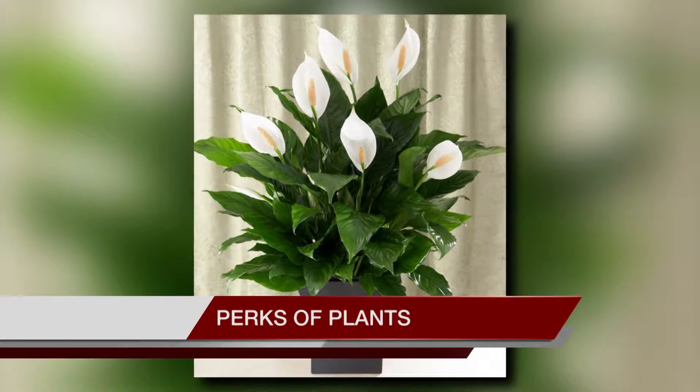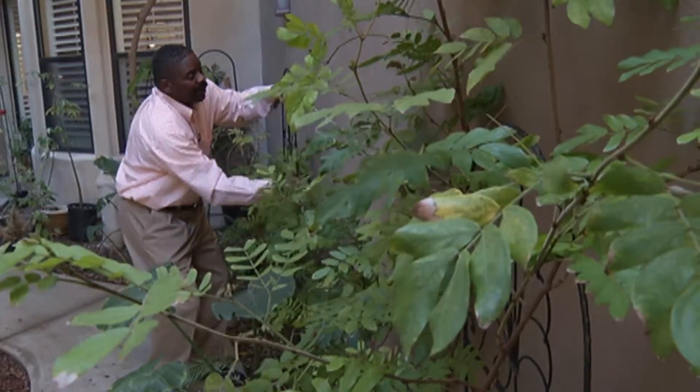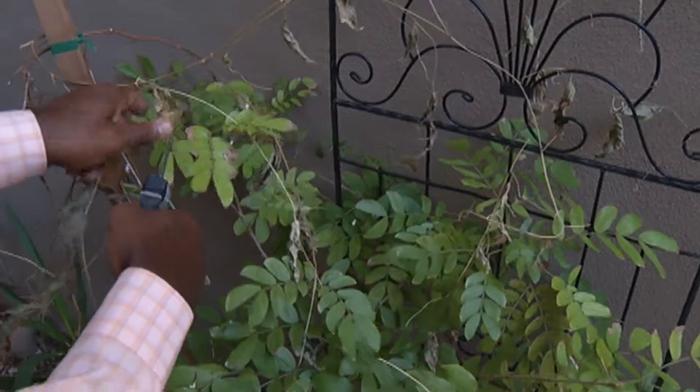If you're looking to boost your mood and lower anxiety, hang a peace lily or snake plant in your home. Plants work to stimulate the senses, which can also help your memory and concentration.